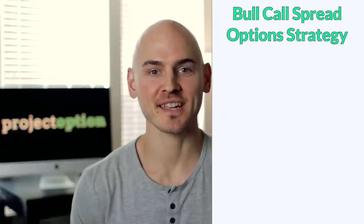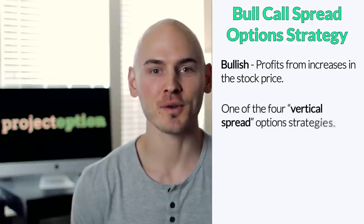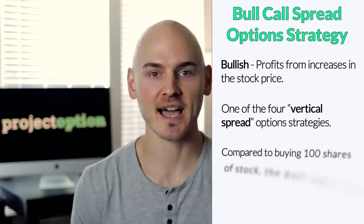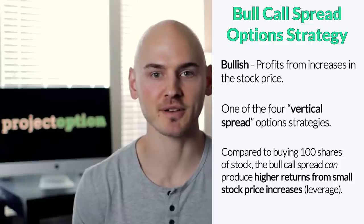The bull call spread option strategy is a strategy that profits when the stock price increases, and it is one of the four vertical spread option strategies. Compared to just buying 100 shares of stock, the bull call spread can make more money from a small stock price increase, which means the bull call spread offers the trader leverage.